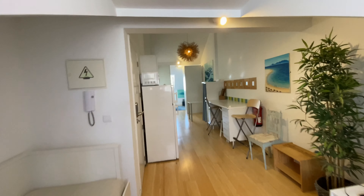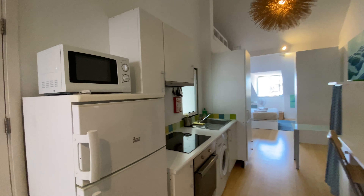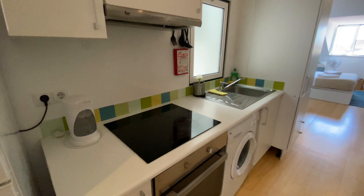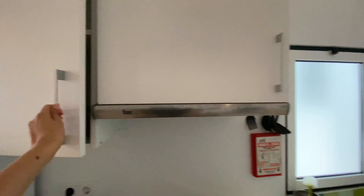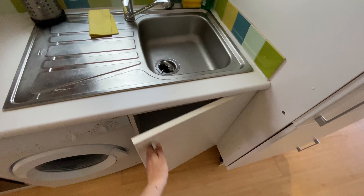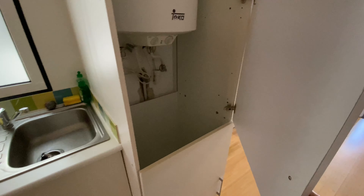Okay, now let's get to the kitchen. We're gonna have a microwave, a fridge and a freezer, the stovetop, an oven, some cupboards, the washing machine, the sink, and more storage space down here, and the boiler.